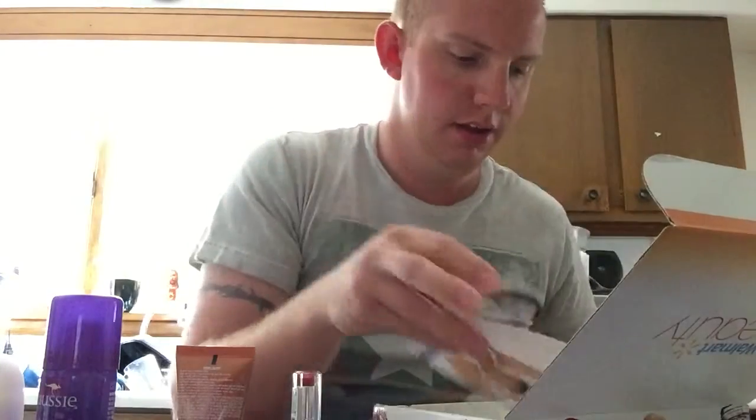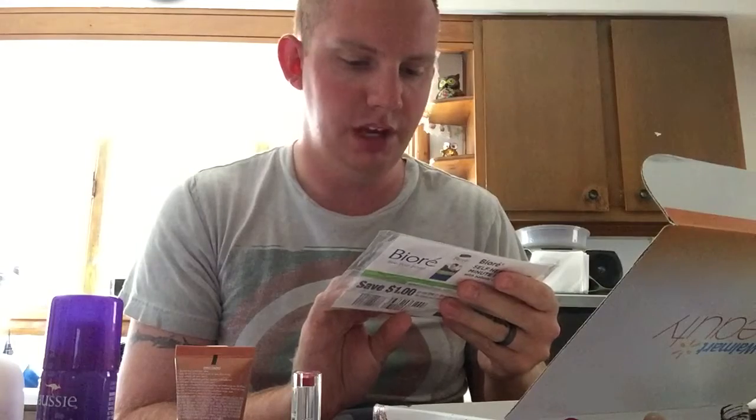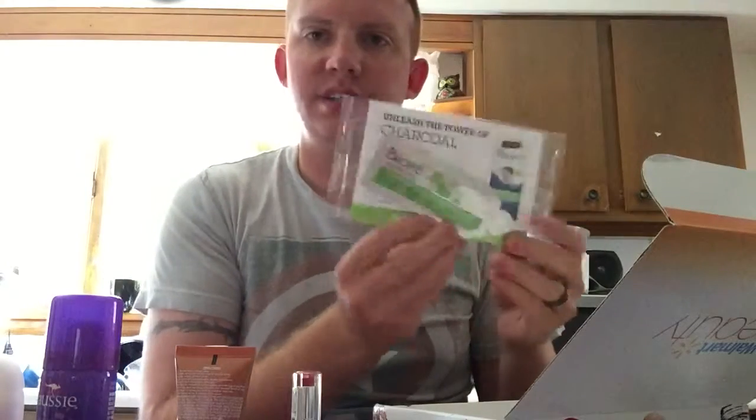Looks like you're also going to get a coupon for the deodorant that came in the box. And there's a Bioré Self-Heating One Minute Mask — 'Unleash the Power of Charcoal' — so you're getting one of those too.